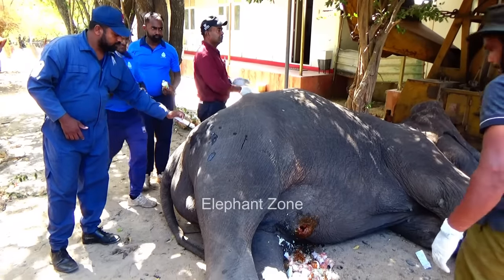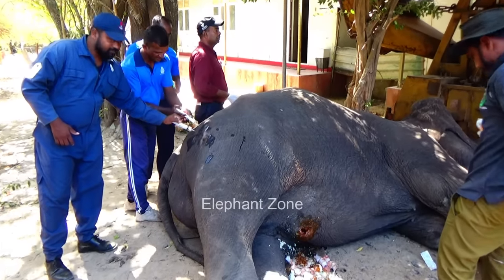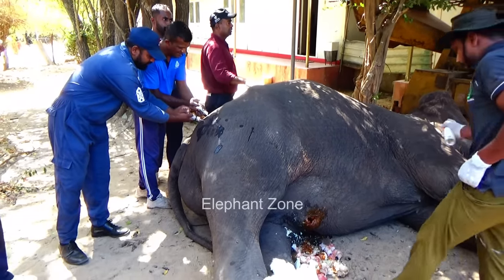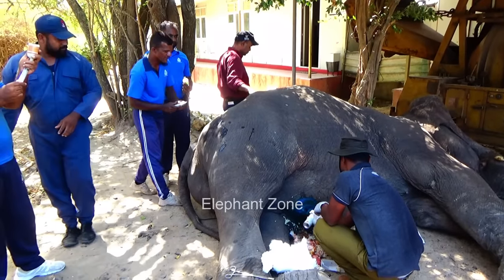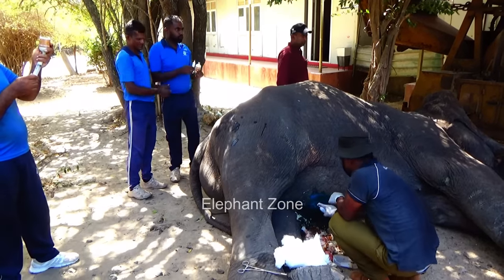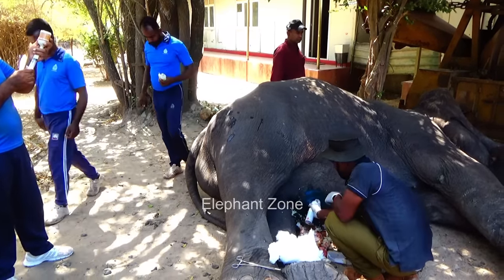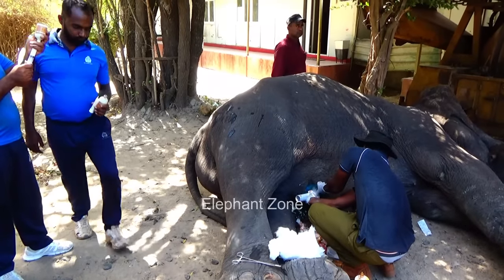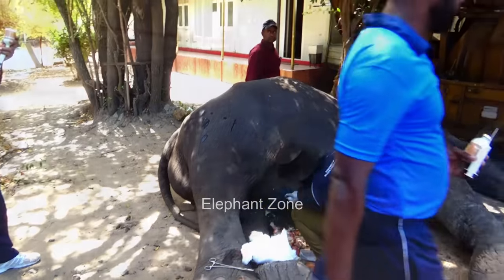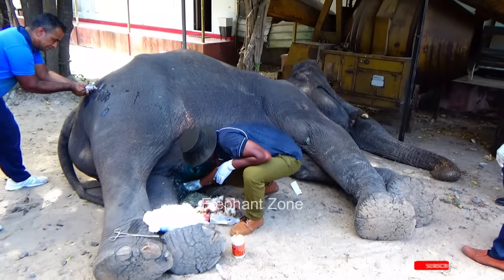The wounded area was then externally smeared with antiseptic fly repellent spray. All debris were collected after dressing the wound. Painkillers were administered to ease the elephant's discomfort, and anti-inflammatory medicines were also injected to reduce the inflammation caused by the wound, covering every possible action to help heal it.